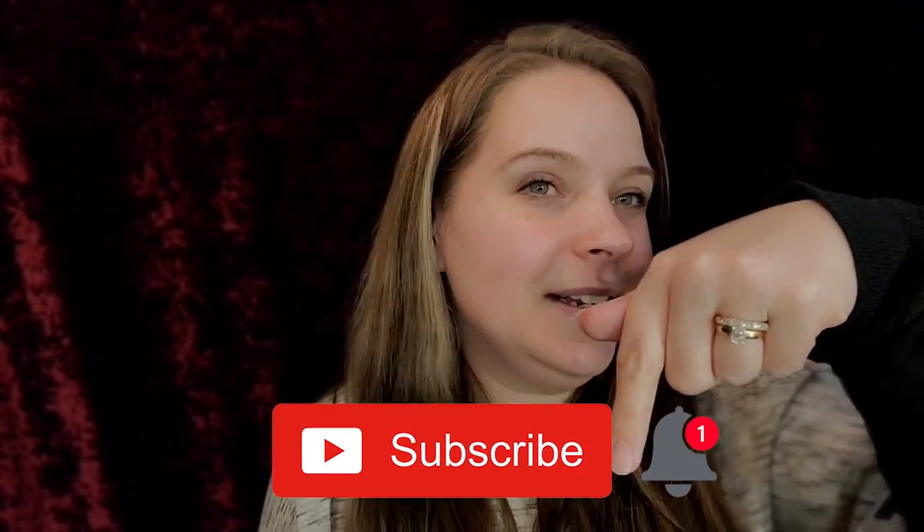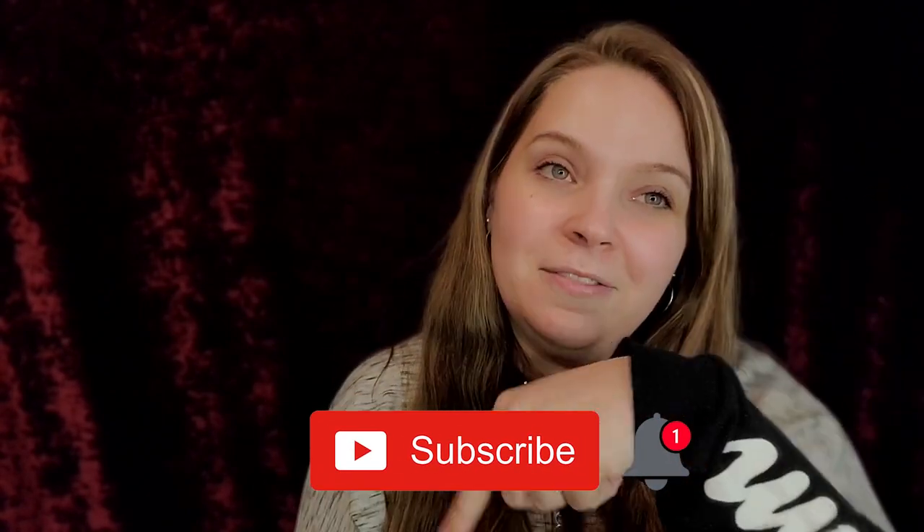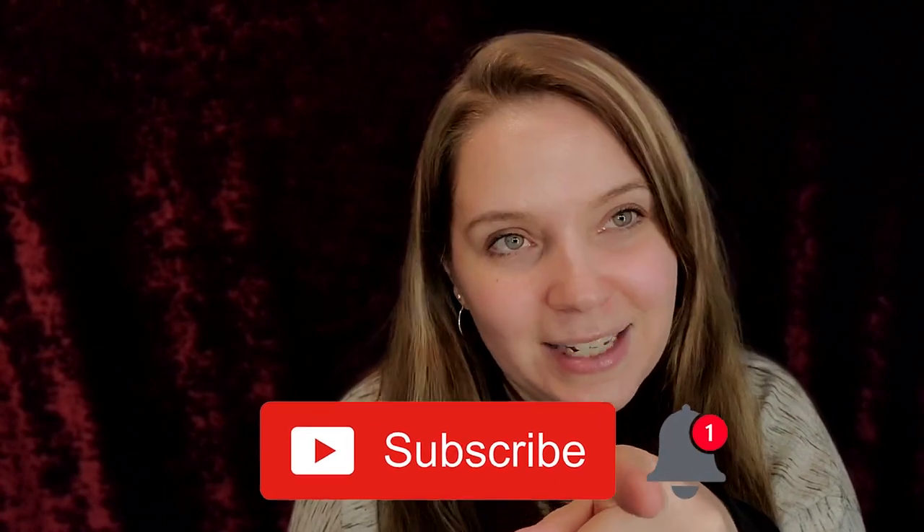And guys, if you are new to my channel, hi guys, make sure you hit the subscribe button down below and hit the notification bell so you guys know when my next video is. Let's open this box up.